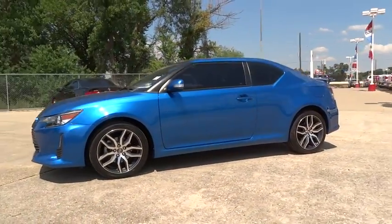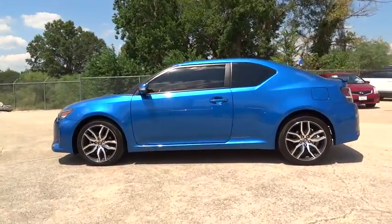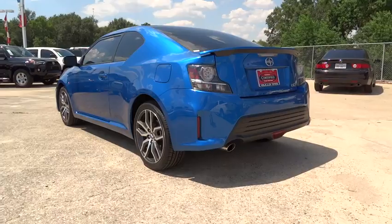The 2015 Scion TC is powered by a spirited engine with a completely responsive handling system. This vehicle has less than 30,000 miles.